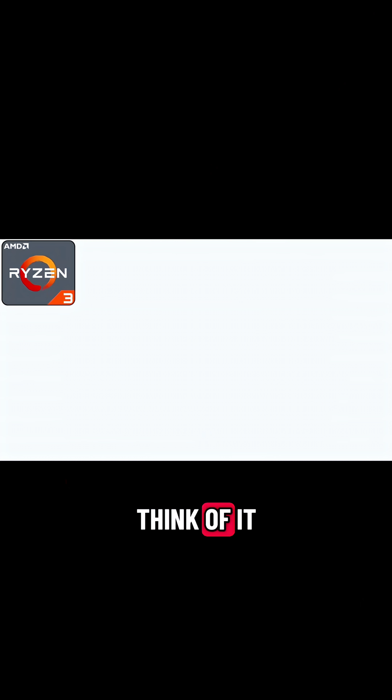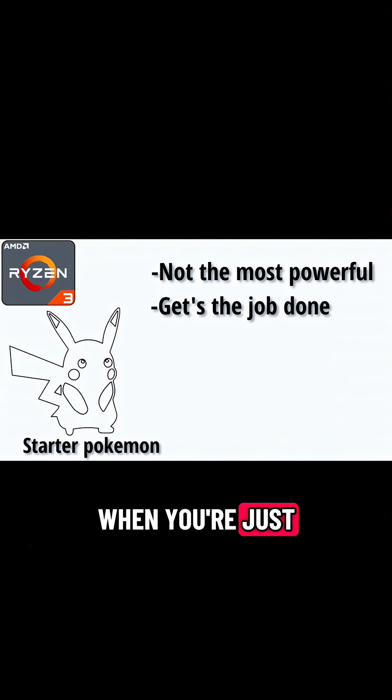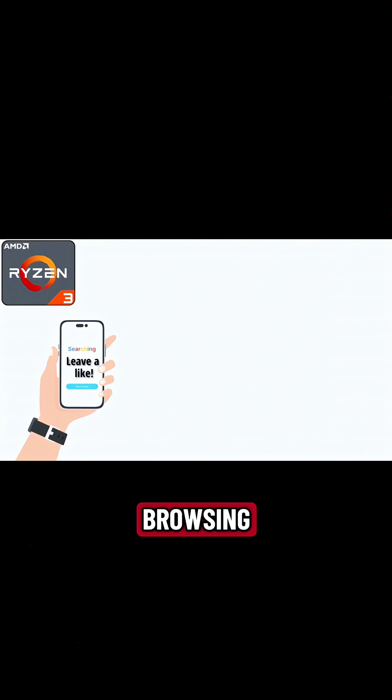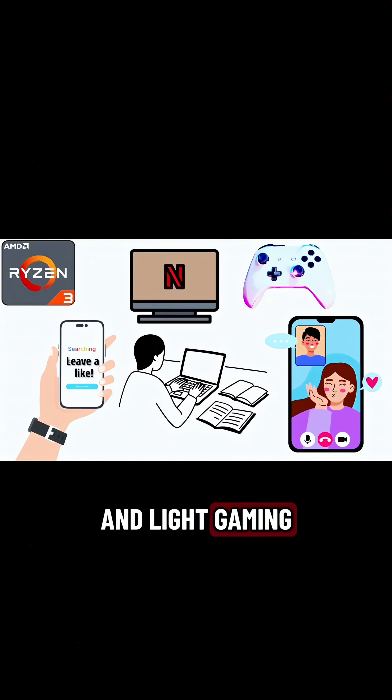Ryzen 3 is the entry level. Think of it as your starter Pokemon — not the most powerful, but it gets the job done when you're just starting your journey. It's perfect for browsing, schoolwork, video calls, streaming Netflix, and light gaming.